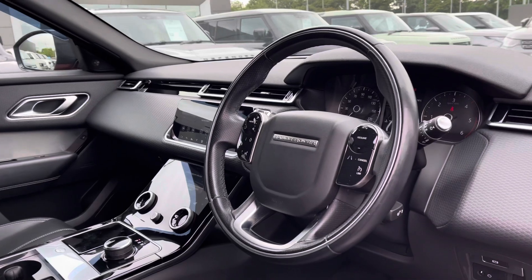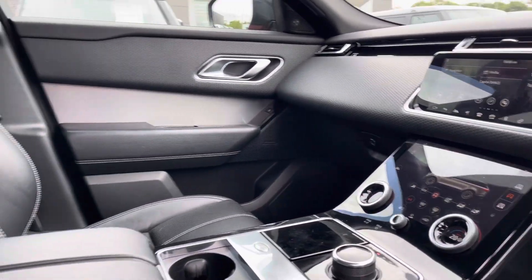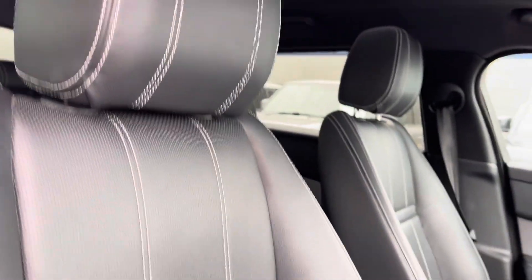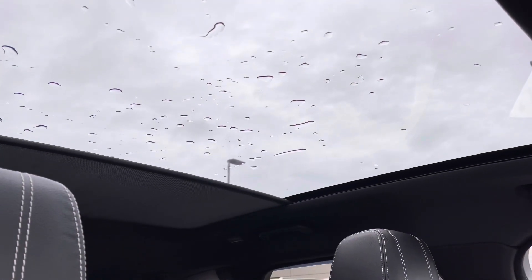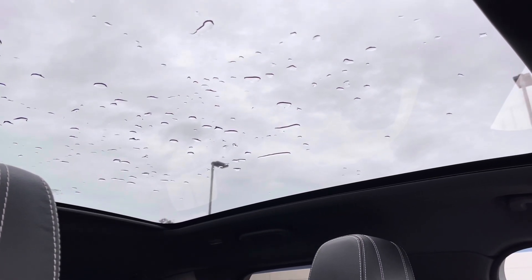Hopping into the front, you have the same interior environment continuing throughout. Panning towards your fully electronically adjustable front seats for maximum comfort. Above you have a generously sized fixed panoramic roof, idyllic for summer days to give your vehicle an open feel.